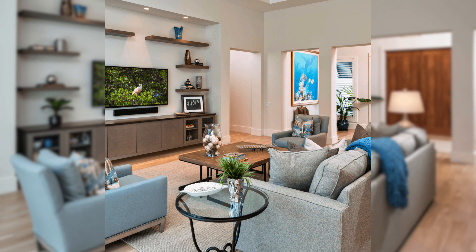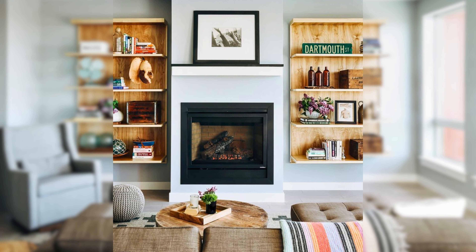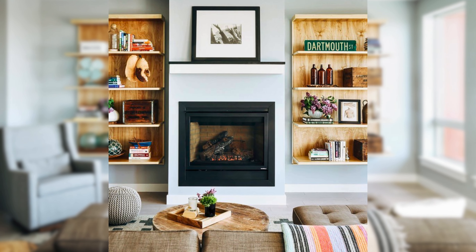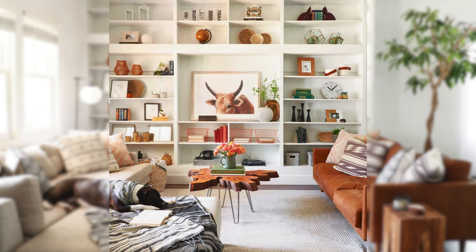or bins to organize and hide your clutter. You can install open shelving on the wall above the sofa, the TV, or the fireplace, or use a freestanding unit or a ladder shelf to create a focal point in the room.